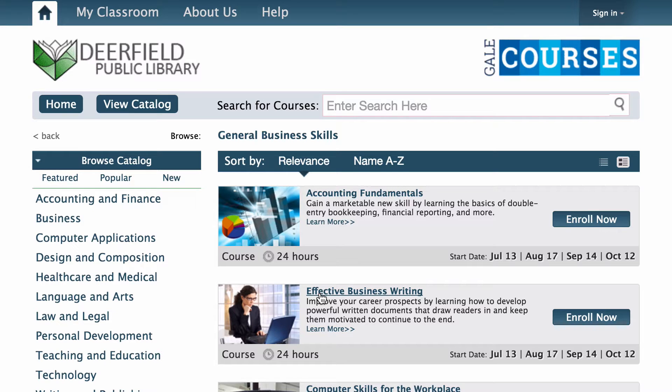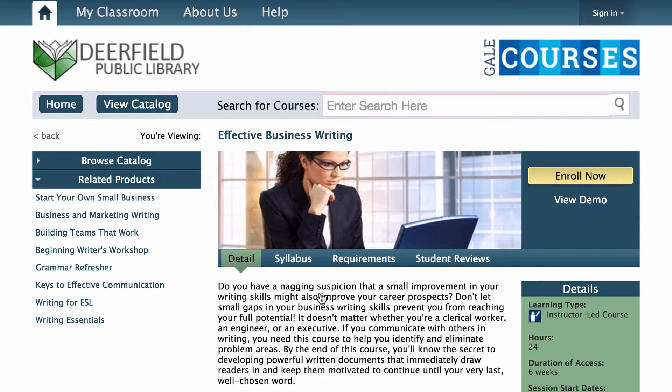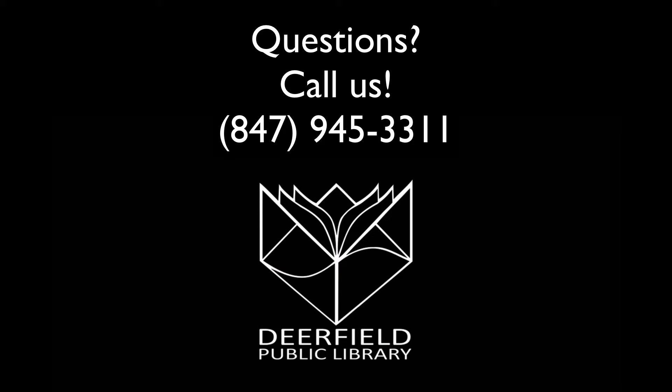If you'd like to go into more detail, we can help you with any of these resources in person or over the phone. Thanks for watching. Check out some of our other informational videos, and if you have any questions, feel free to give us a call.